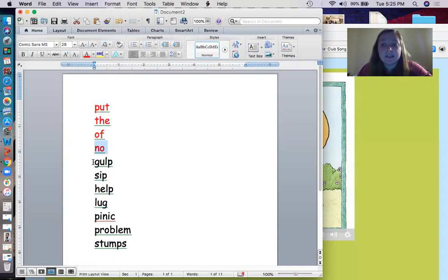We're going to sound them out and figure out what that word is before we even read the story. G, U, L, P. Gulp. So gulp means to take a big drink of something.